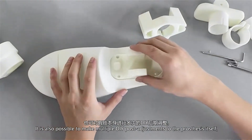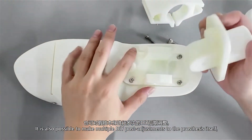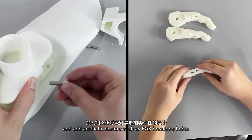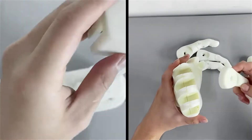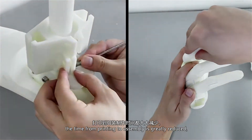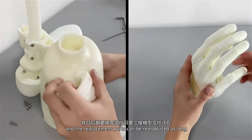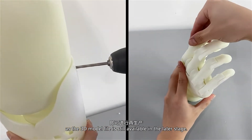It is also possible to make multiple DIY post adjustments to the prosthesis itself, and add aesthetic designs such as RGB breathing lights. Compared with the traditional production process, the time from printing to assembly is greatly reduced, and the replacement parts can be reproduced as long as the 3D model file is still available in the later stage.